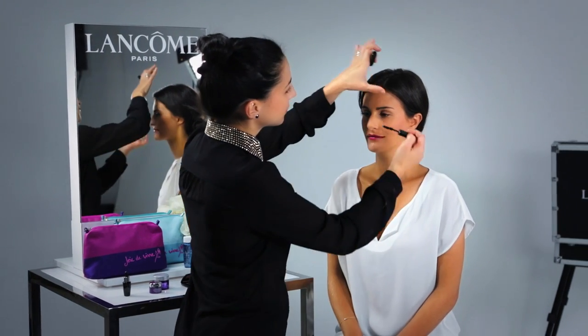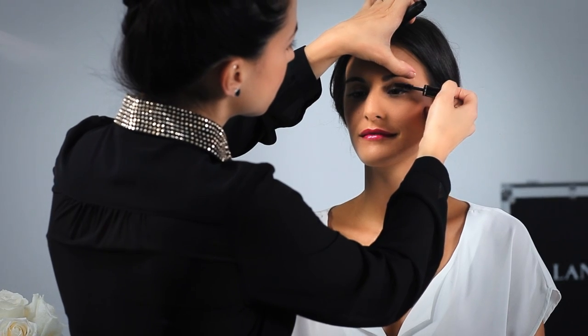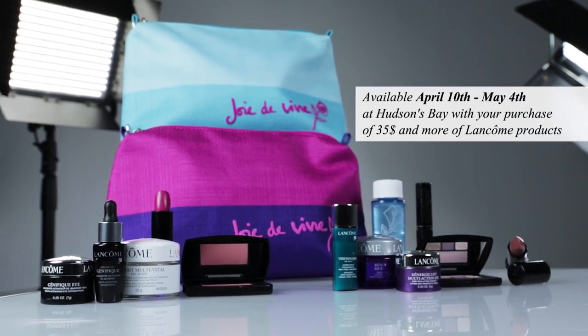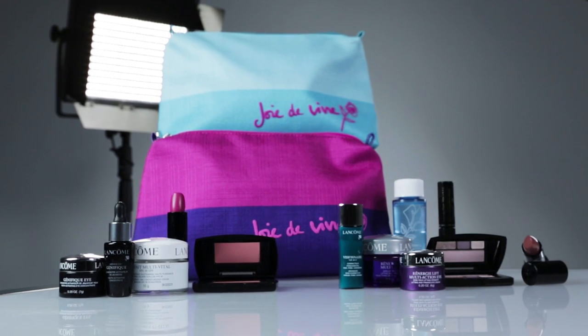Since lips and cheeks are the focus of this look, eyes should remain natural. And voila, a fresh and feminine look. The Joie de vivre gift with purchase will be available this spring exclusively at Hudson's Bay.